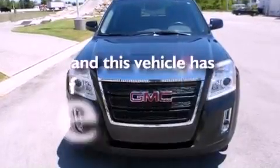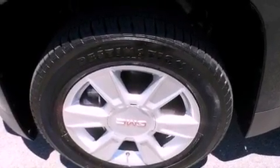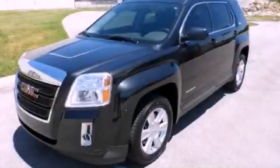This vehicle has fewer than 13,000 miles on the odometer. With an EPA estimated rating of 29 miles per gallon on the highway, it's easy to see how you can save.